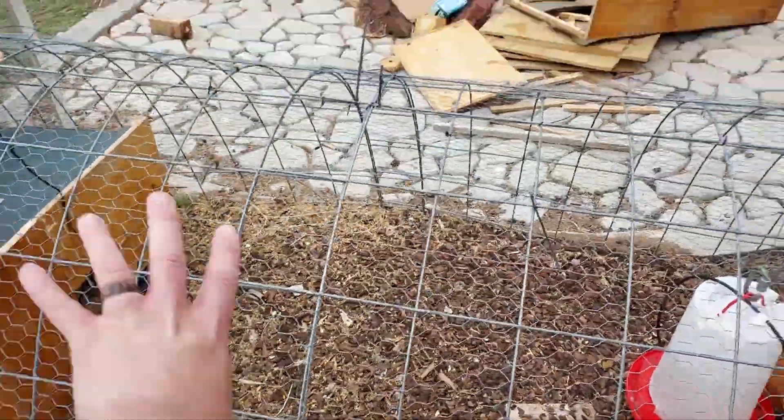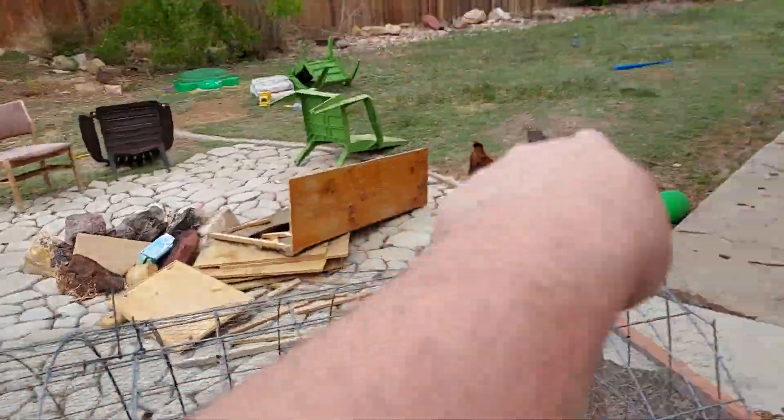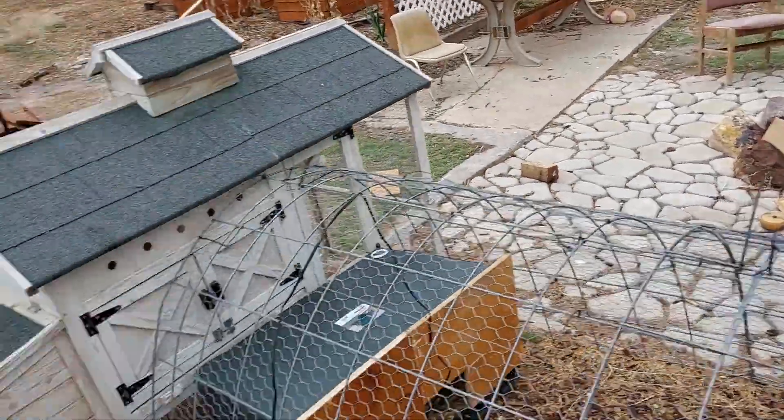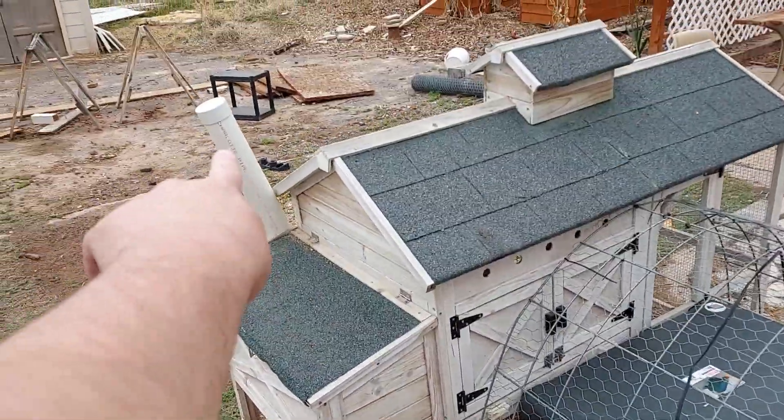So, I've got them in this chicken run. Normally this is set up like this for those chickens, but they're getting free range right now. So they have a way out. They got water out here. This PVC pipe is their feeder.